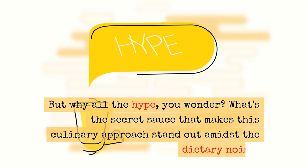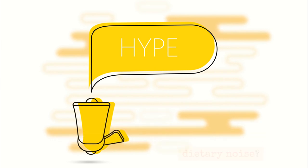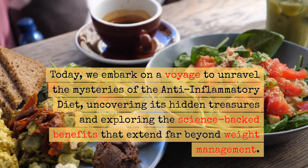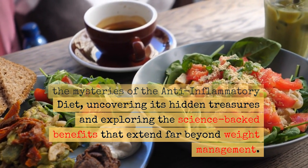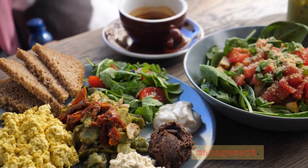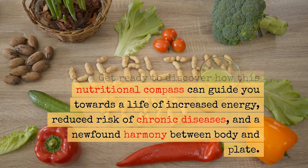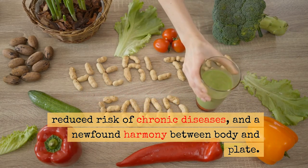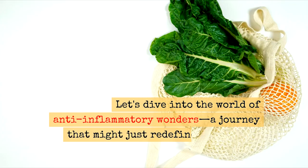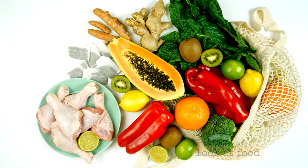But why all the hype? What's the secret sauce that makes this culinary approach stand out amidst the dietary noise? Today we embark on a voyage to unravel the mysteries of the anti-inflammatory diet, uncovering its hidden treasures and exploring the science-backed benefits that extend far beyond weight management. Get ready to discover how this nutritional compass can guide you towards a life of increased energy, reduced risk of chronic diseases, and a newfound harmony between body and plate. Let's dive into the world of anti-inflammatory wonders — a journey that might just redefine the way you look at food.